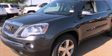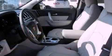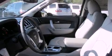Memory settings for the driver's seat positions so you can recall your favorite position with the push of one button, dual power seats, cruise control, leather seats, a rear spoiler, and an illuminated driver's side vanity mirror.